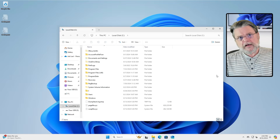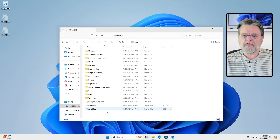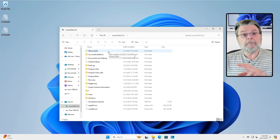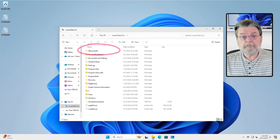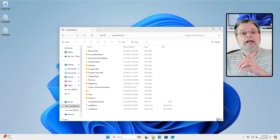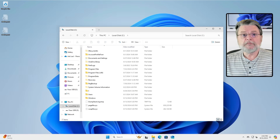You'll notice now that our view of the root of the C drive has changed. The page file and the swap file are here. But more interestingly, this folder $recycle.bin exists. That is the Recycle Bin on an NTFS formatted hard drive.